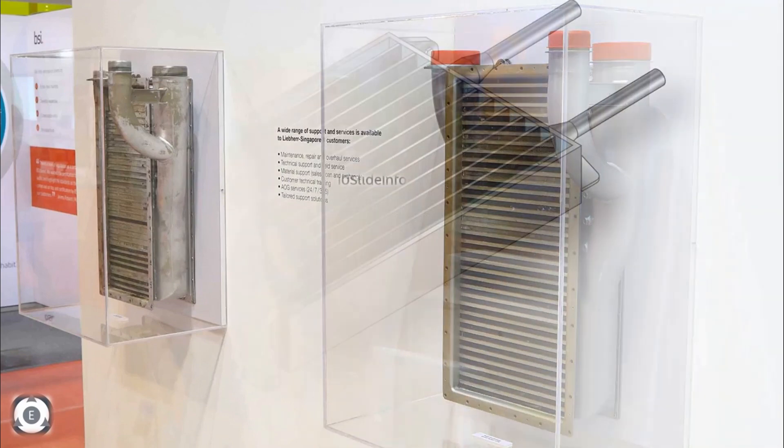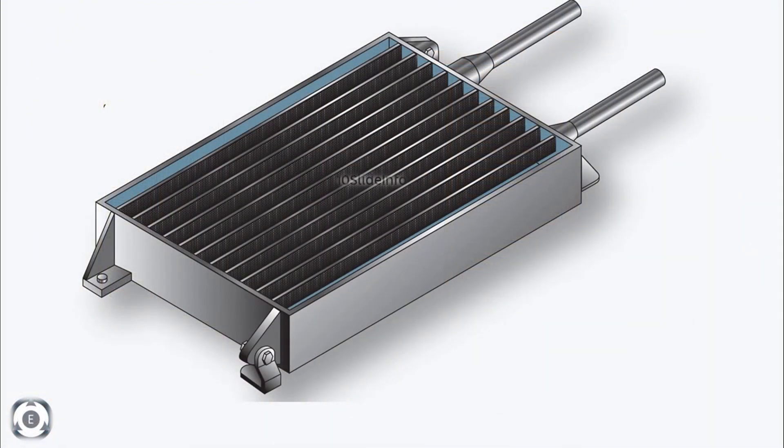Since Bharat Heavy Electricals Limited has been providing such compact heat exchangers to Hindustan Aeronautics Limited since 1996, it would have these critical features thoroughly tested.